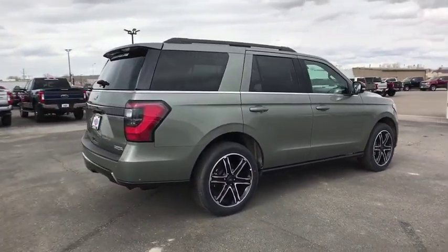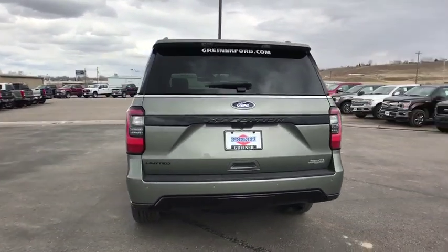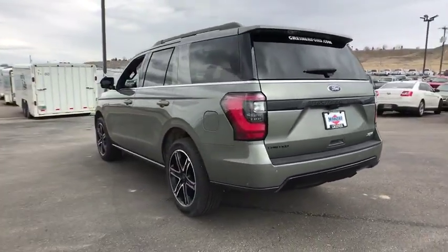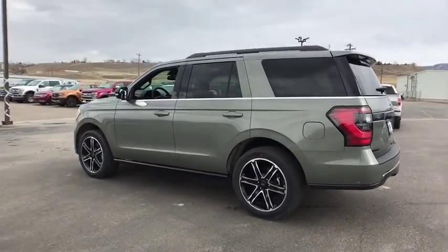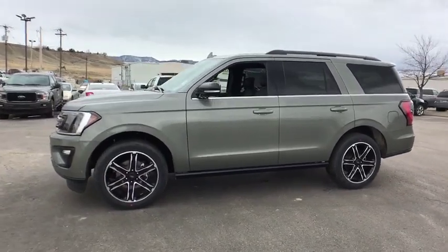Here are some of this vehicle's great options: power liftgate, remote engine start, navigation system, four-wheel drive, running boards, power passenger seat, backup camera, keyless entry, third row seat, leather-wrapped steering wheel, power steering.